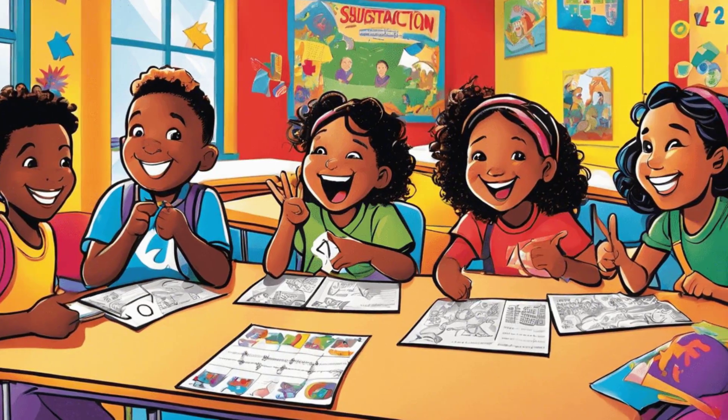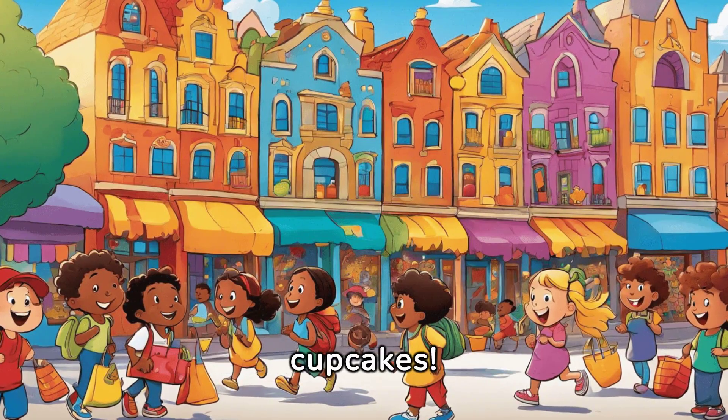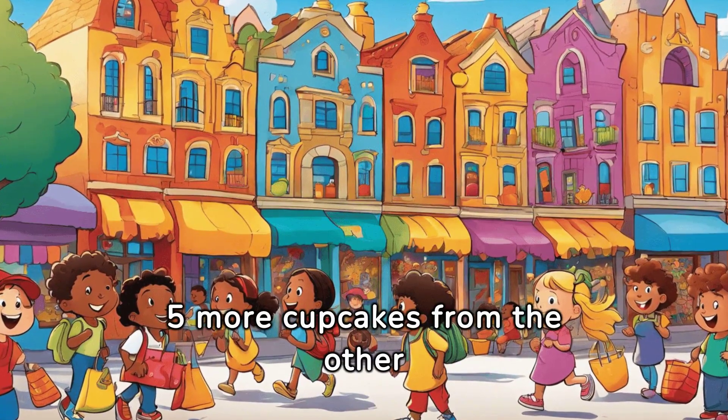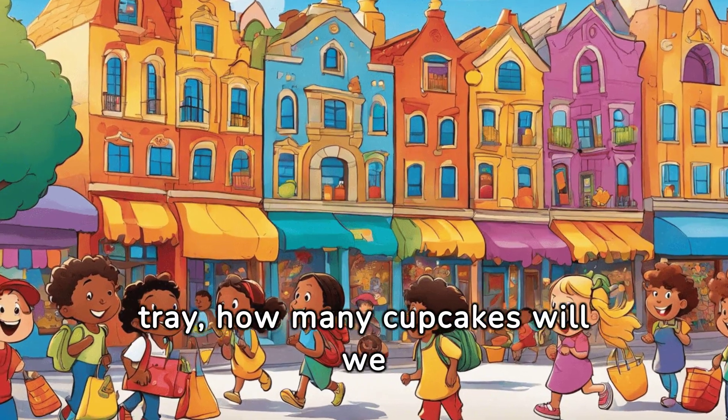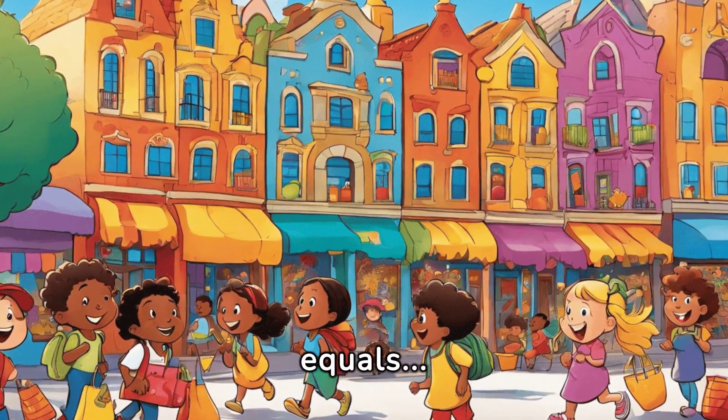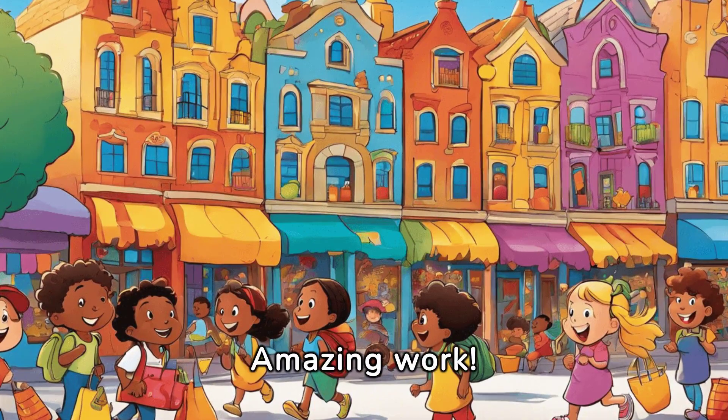Look at all these delicious cupcakes! We have nine cupcakes on one tray, and if we add five more cupcakes from the other tray, how many cupcakes will we have altogether? Nine plus five equals fourteen. Amazing work!